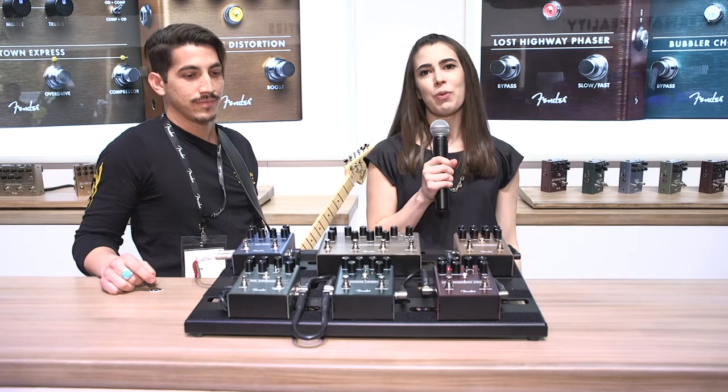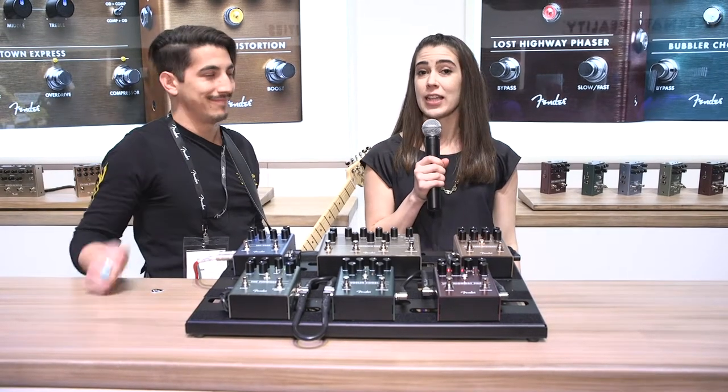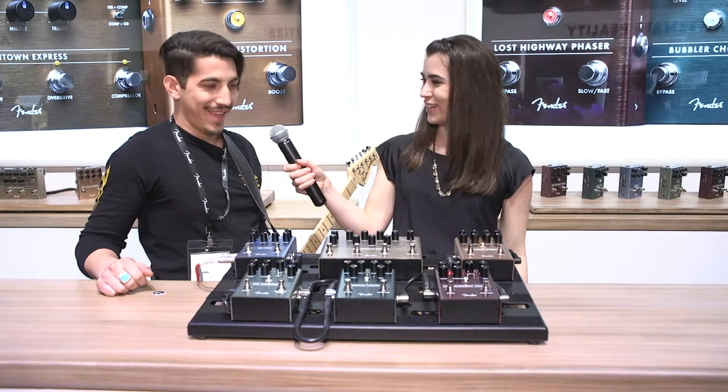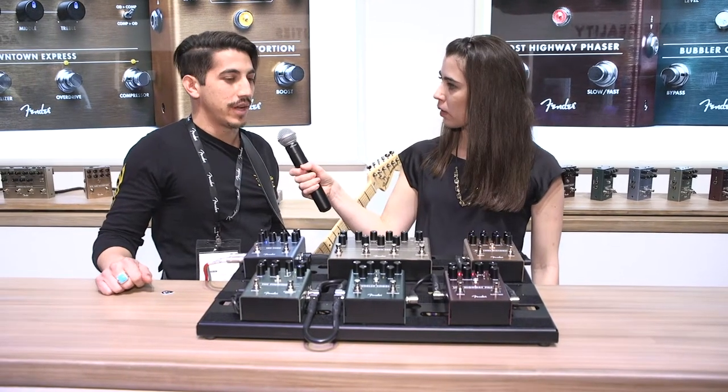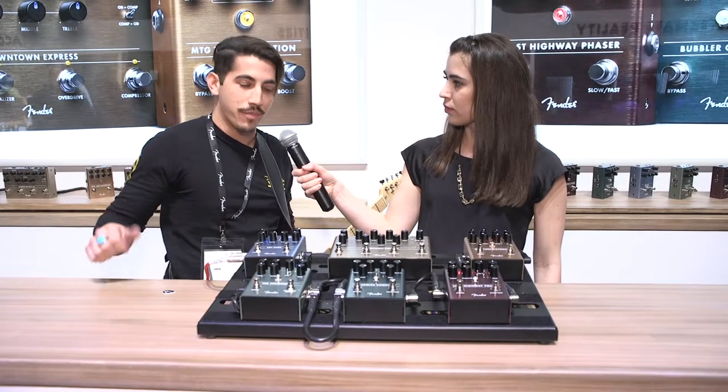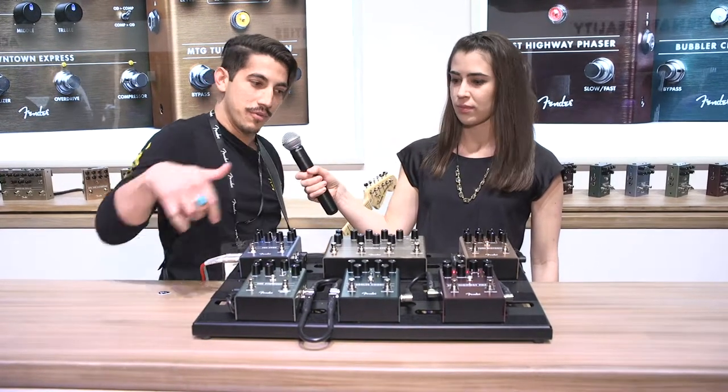Hey everybody, Megan Metzner back at NAMM show 2019. I'm standing with Rodrigo from Fender and he's going to take us on a walk through all these new pedals. So we've got six brand new FX pedals that we're launching for this NAMM show, which brings us to a total of 15 in our line. So I'll just take you guys through them in a line here.